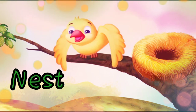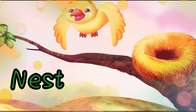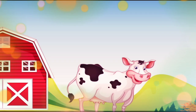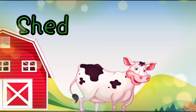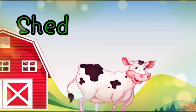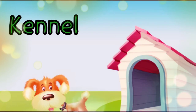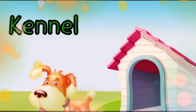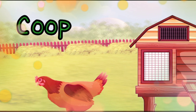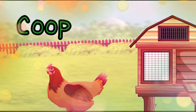The bird lives in the nest. The cow lives in the shed. The dog lives in the kennel. The hen lives in the coop.